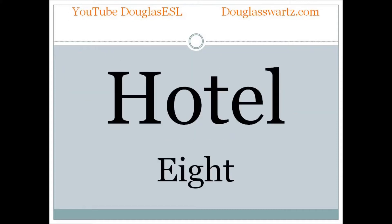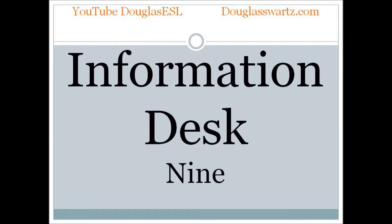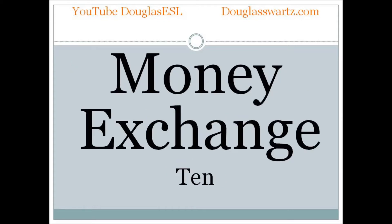Hotel. Hotel. Information desk. Information desk. Money exchange. Money exchange.